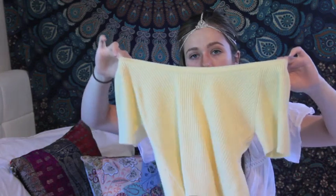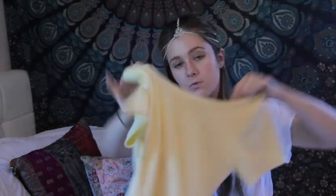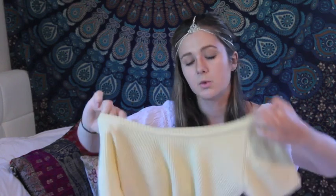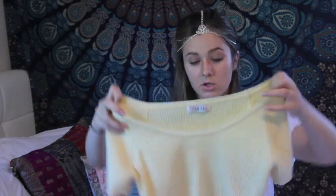I got this cropped yellow ribbed top and the wash care label is in Chinese, which is pretty cool. It's a nice lemon yellow colour and I think you could wear it off the shoulders too if you wanted. Since ribbed crop tops are actually quite in at the moment — this is the second one I've bought in the last two weeks.